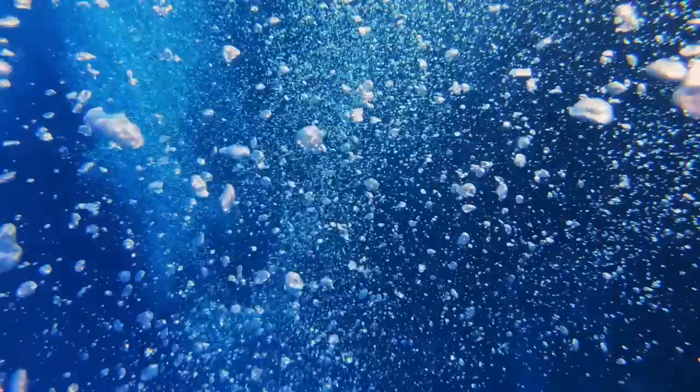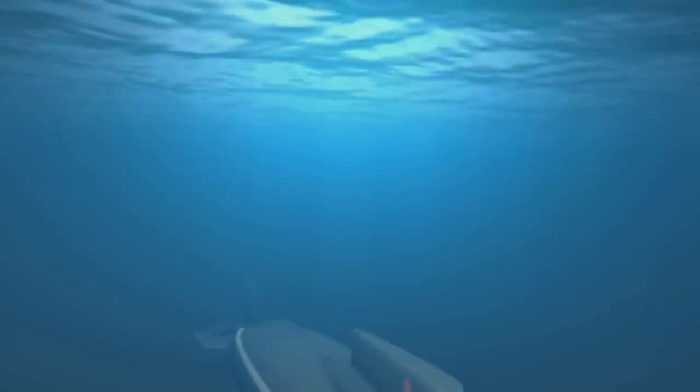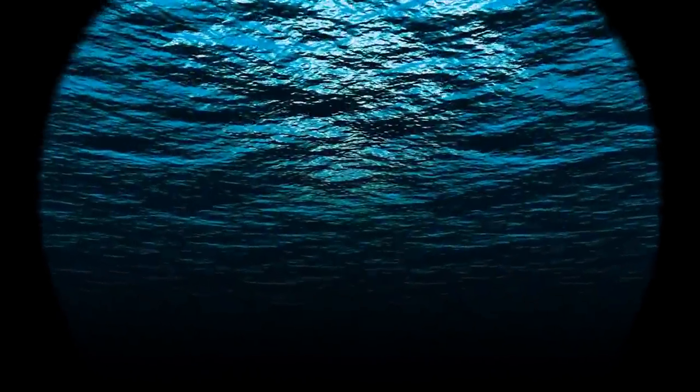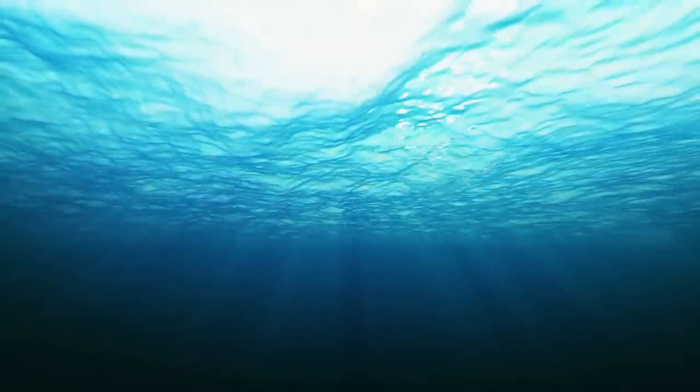The significance of the Seawolf-class submarines in the modern naval warfare landscape cannot be overstated. Their stealthy design, advanced technology, and formidable capabilities make them invaluable assets for the United States Navy, providing a vital deterrent against potential adversaries and the ability to project power across a wide range of environments. They are among the most expensive submarines in the world, and as a result, the United States Navy has limited production to only three units, making them a rare and highly prized asset.